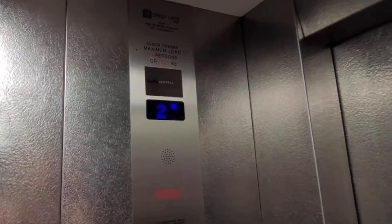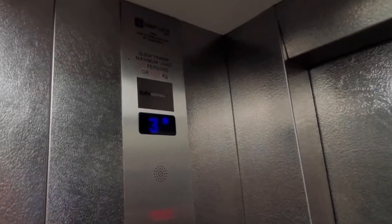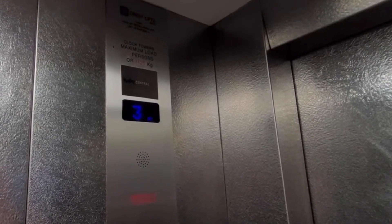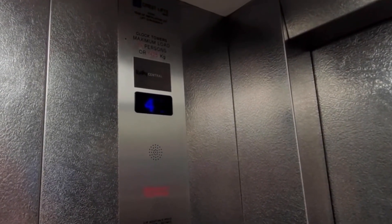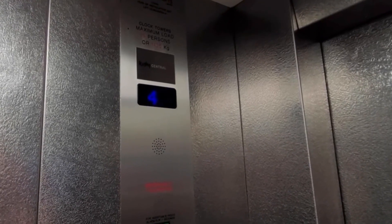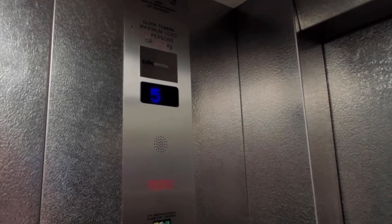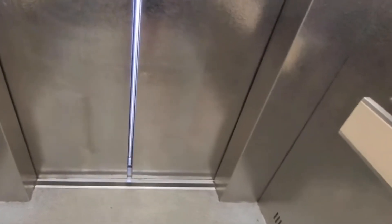Here we are at five. Back down to two — got these doors, doors opening.